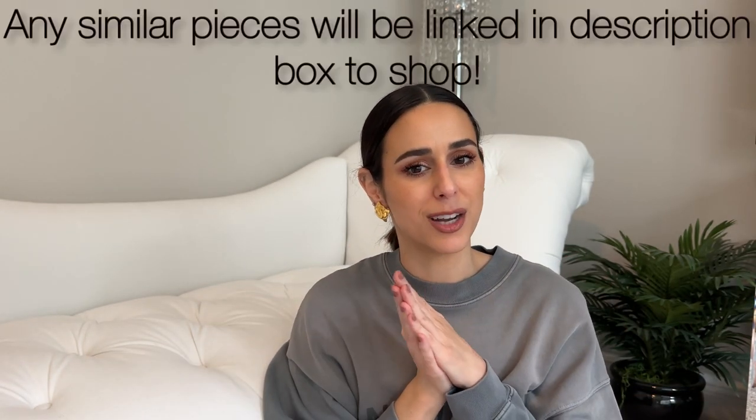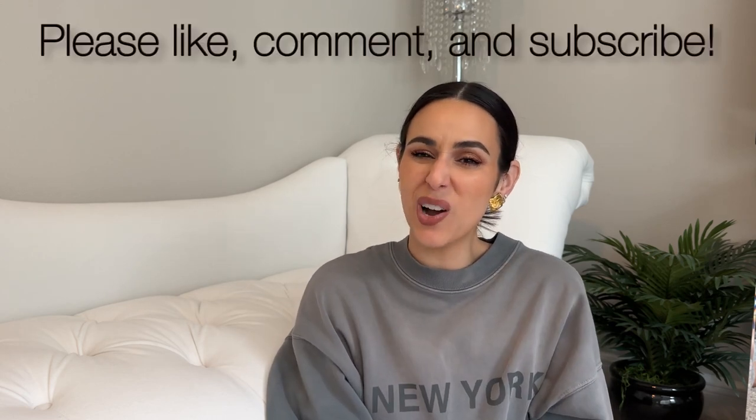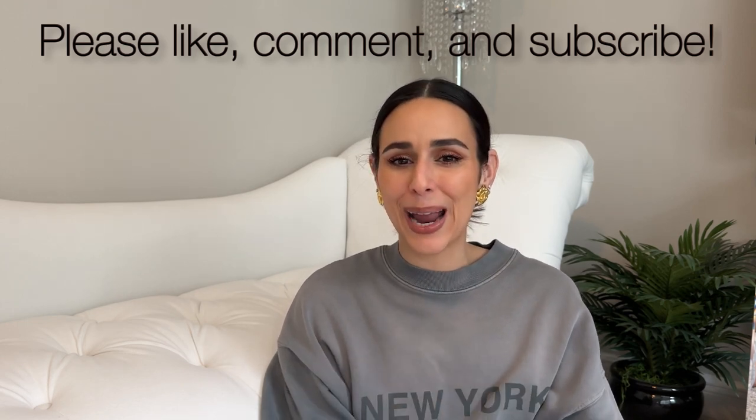If I can find any similar belts, I will link them down in the description box for you guys as well. If you have any questions for me, leave them down in the comments — I will be sure to respond and I hope you enjoyed this video. If you did, give it a like, comment, and please subscribe if you're not already. And until next time, take care. Bye.